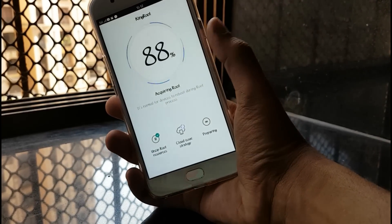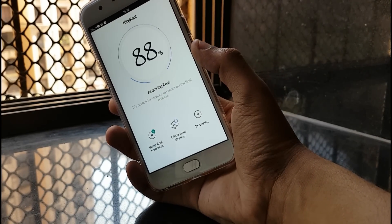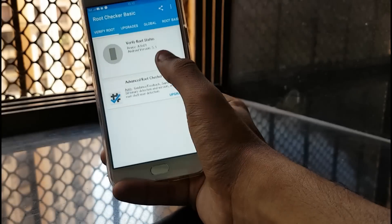Once the process is done, you will see that it gets stuck on 88 percent — that's not a big issue. It will restart, and once the phone restarts, your device will be rooted. Rooting gives you permission to install custom ROMs, ClockworkMod Recovery, and all that stuff.